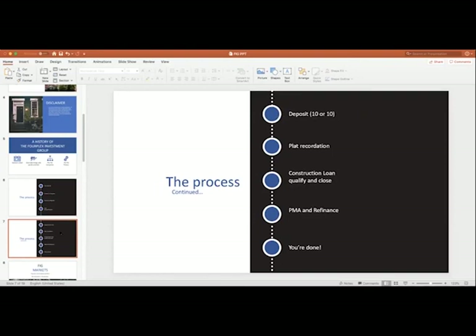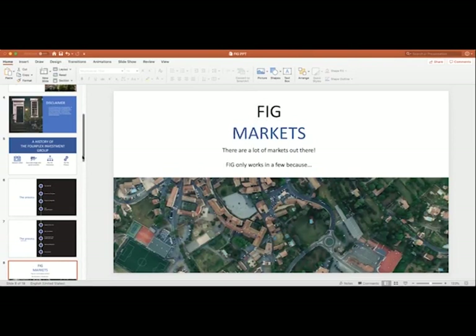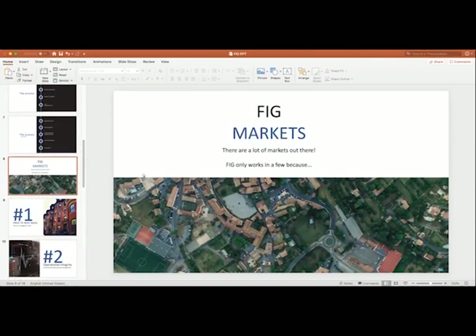You'll sign that property management agreement and refinance into a 30-year fixed rate mortgage. We've been getting very good news on that lately with rates coming down — it's improved the cash on cash return on our pro forma substantially. And now you're done. You have a completed fourplex with tenants moving in. You went through a long journey to get there, but once you get to the finish, what we typically hear investors say is, 'Hey, that was great — what else you got?' Because this is the kind of stuff that you can see yourself owning for a long time.